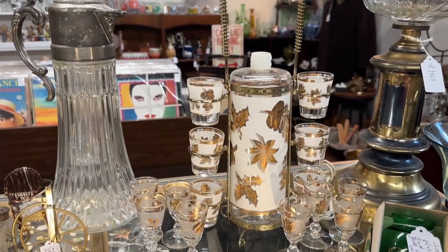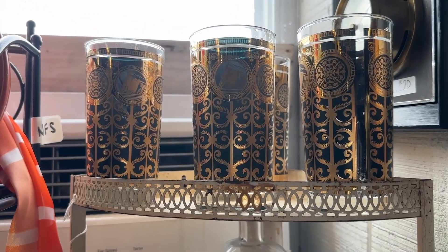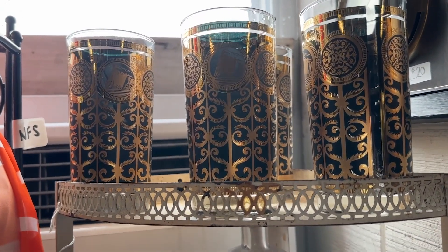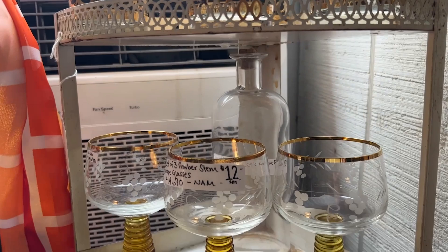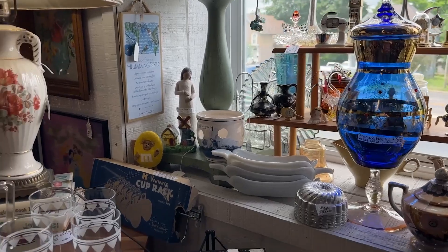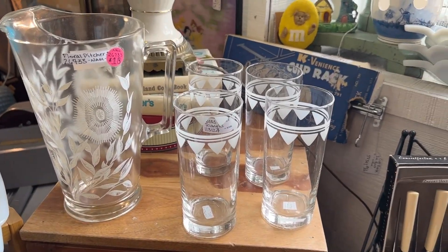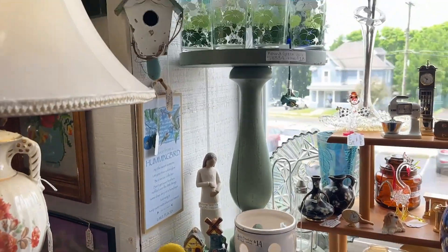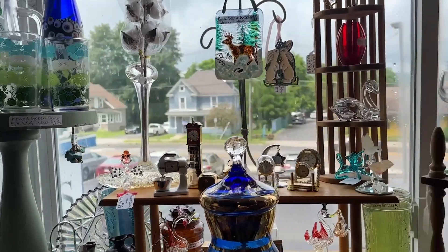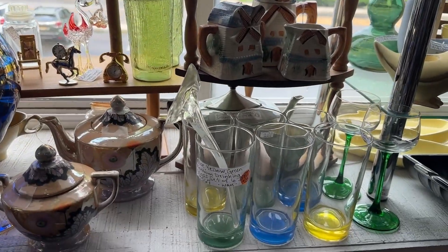Look how fun that is — these glasses as well, almost got them, just a little bit out of the price range, but almost got them. You can never go wrong with bar wear, just to make your table or even your bar cart look really cool, especially with some colored glasses.